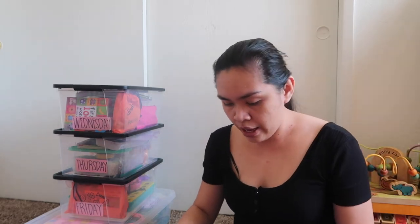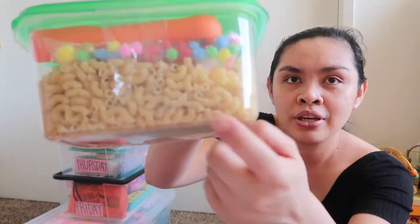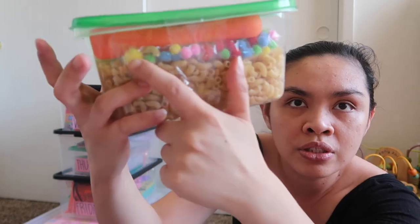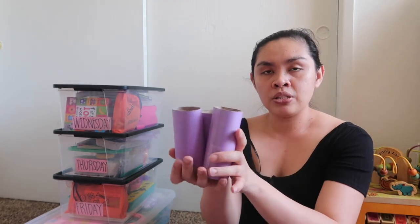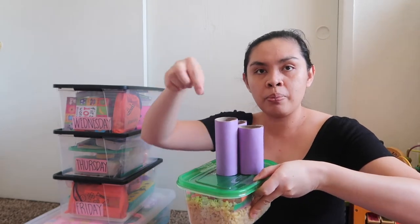Then we have macaroni pasta and pom-poms. I tried to hide the pom-poms inside toilet paper cardboard tubes and she has to find them and put them inside — it keeps her busy. The macaroni is also a sensory activity for the kids — they like holding and touching. That's one of the Tuesday activities.